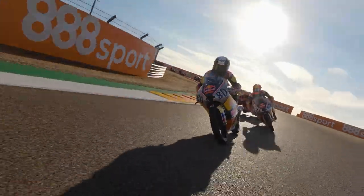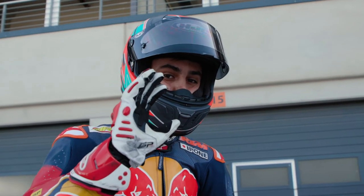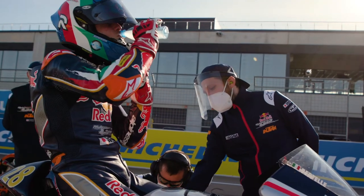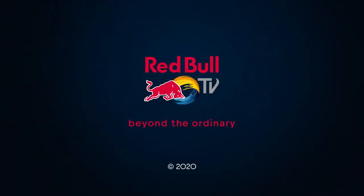We're almost halfway through the rookie cup. Will the Spaniards be on the podium again? Let's see the race to find out. We'll see you later.